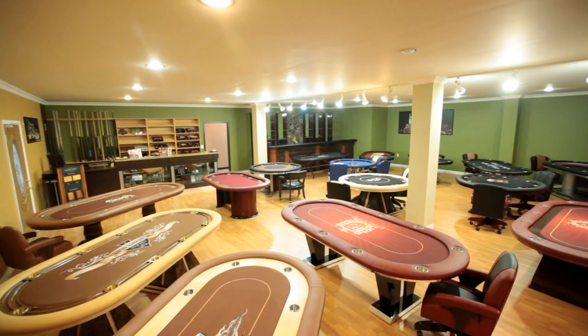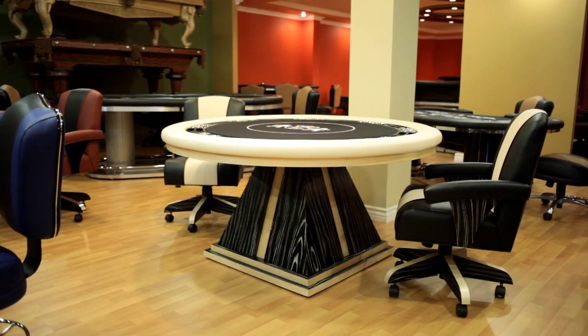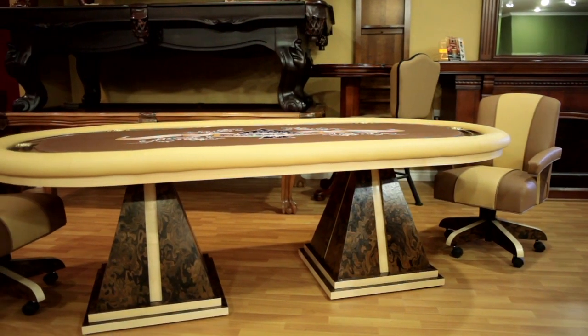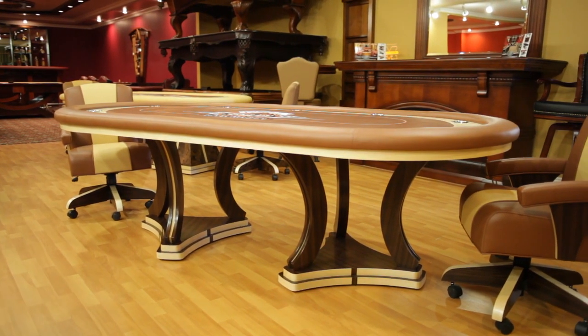Visit our state-of-the-art showroom and check out our poker, blackjack, craps, and roulette tables, plus additional furniture and accessories — all made here in the United States. Matching poker chips, playing cards, and more custom made to fit your gaming area.